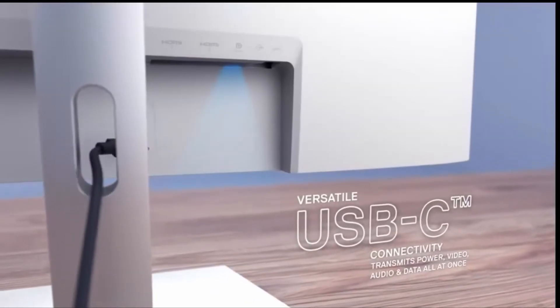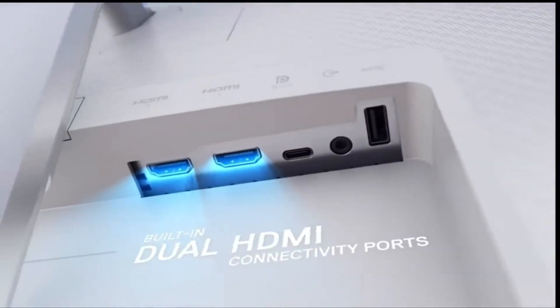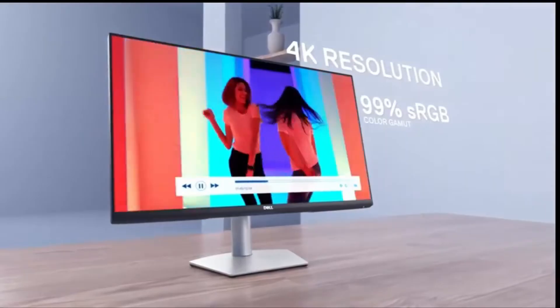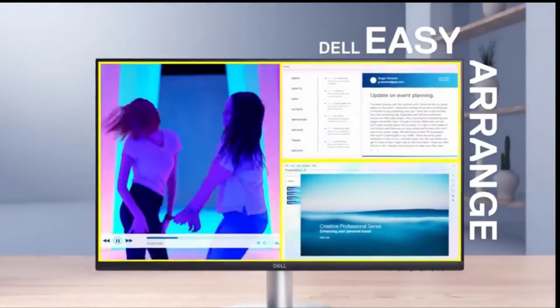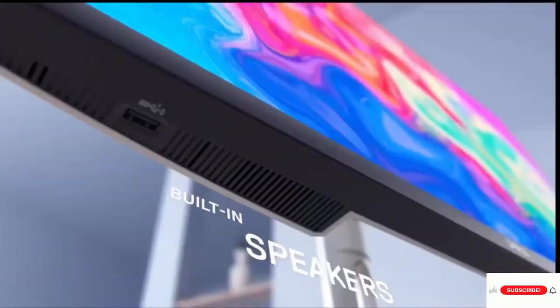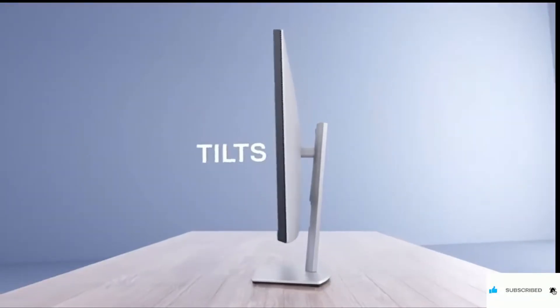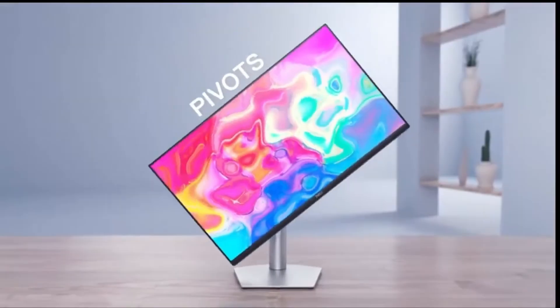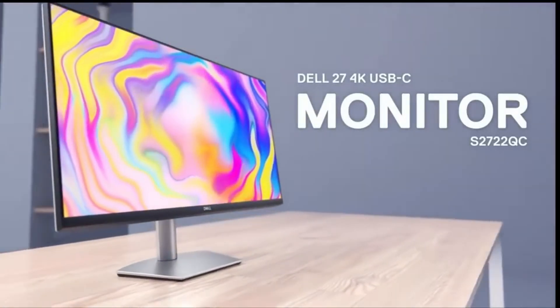Integrated dual 3W speakers eliminate the need for separate speakers. Whether it's long business meetings or movie marathons, this monitor prioritizes your comfort in every situation. Operating flawlessly from 0°C to 40°C, it's built for any environment. This technological marvel is ready to become your desktop's new leader, taking your professional life to the next level.